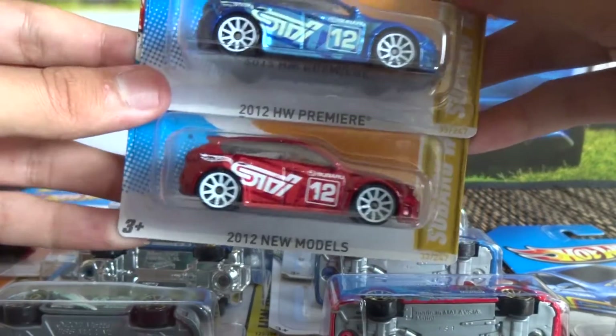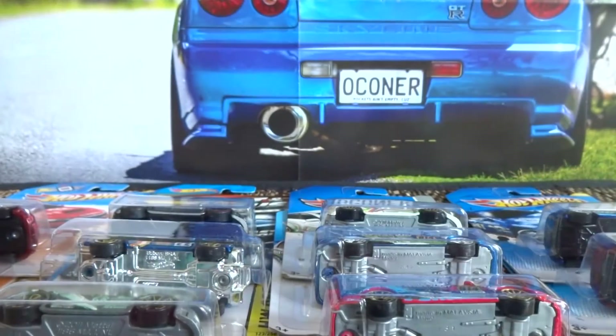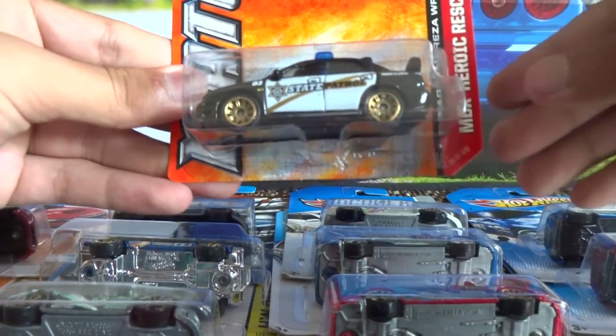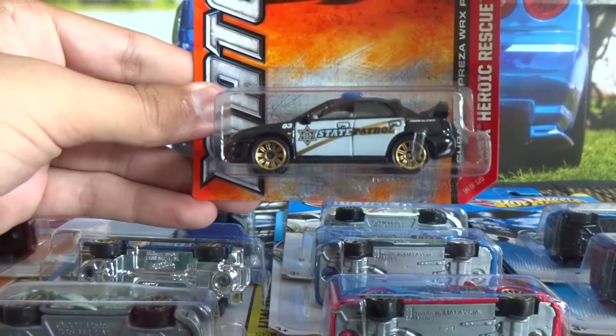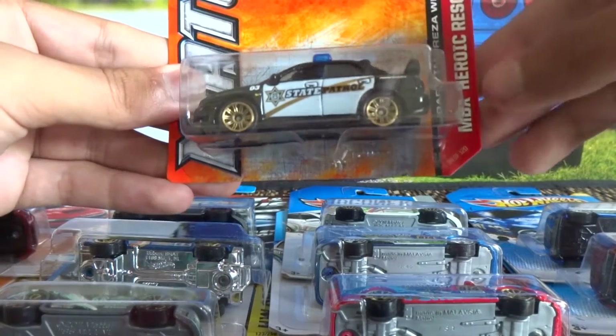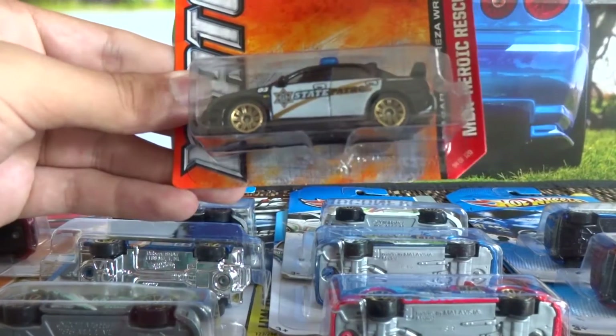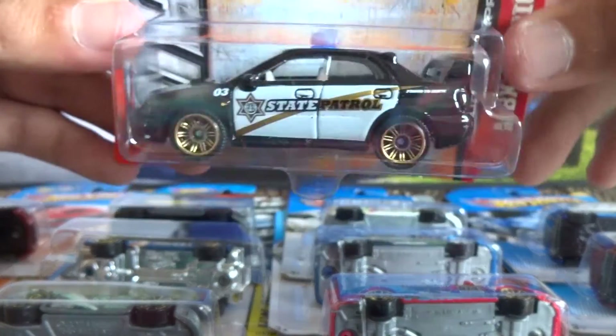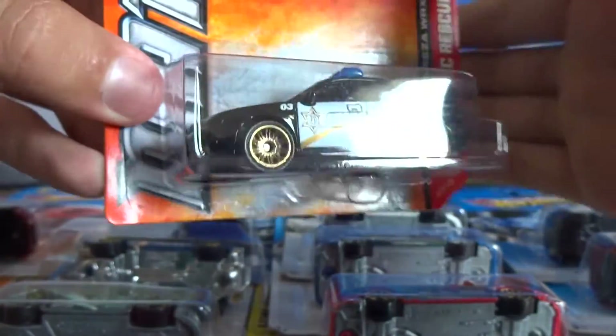The last Subaru model I've got is this Matchbox Heroic Rescue, which does remind me that there have been some recent releases of this Subaru Impreza WRX Police in this year's Matchbox lineup. There's also that Arctic one.